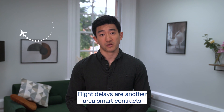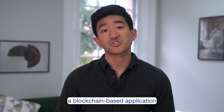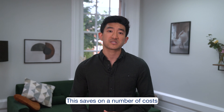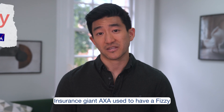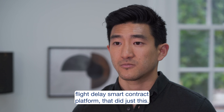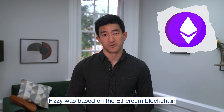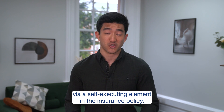Flight delays are another area where smart contracts are having an impact. If your flight is delayed for more than a specific period of time, a blockchain-based application could source this information from the airline and automatically transfer a refund to you and the affected passengers, saving on costs and providing a much better customer experience. Insurance giant AXA used to have a flight delay smart contract platform called Fizzy that did just this, launched in September 2017, and it was one of the first mainstream commercial uses of the technology. Fizzy was based on the Ethereum blockchain and allowed customers to gain automatic flight delay payments via a self-executing element in the insurance policy.